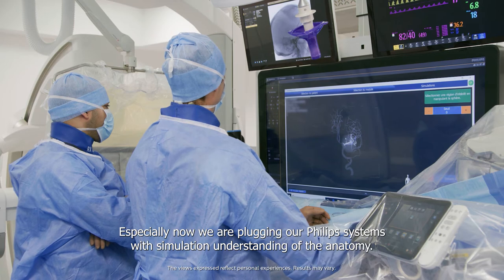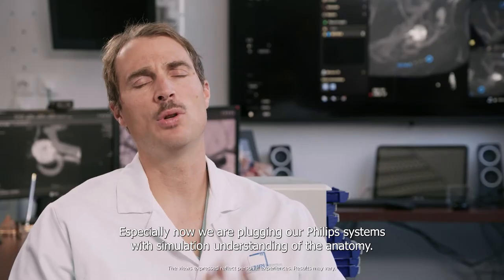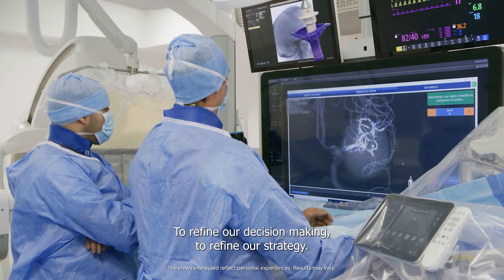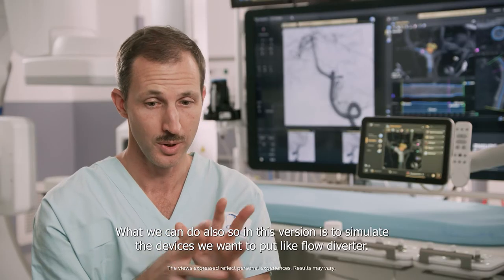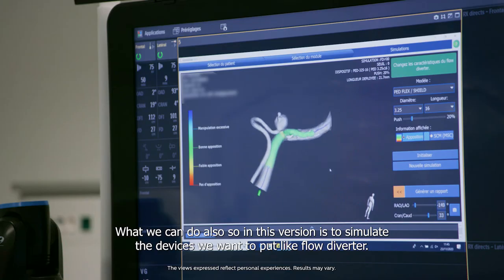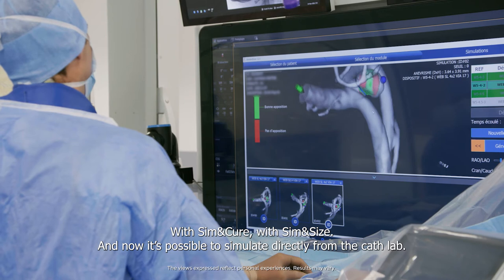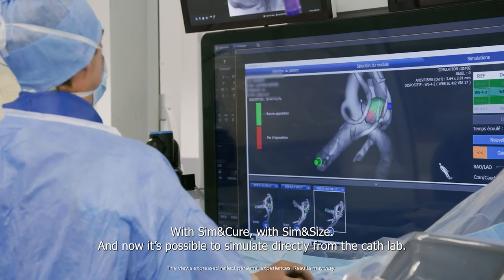Especially now we are plugging our Philips system with a simulation understanding of the anatomy to refine our decision making and to refine our strategy. What we can do also in this version is to simulate the devices we want to put, like flow diverter, with cement cure, cement size. And now it's possible to simulate directly from the cath lab.